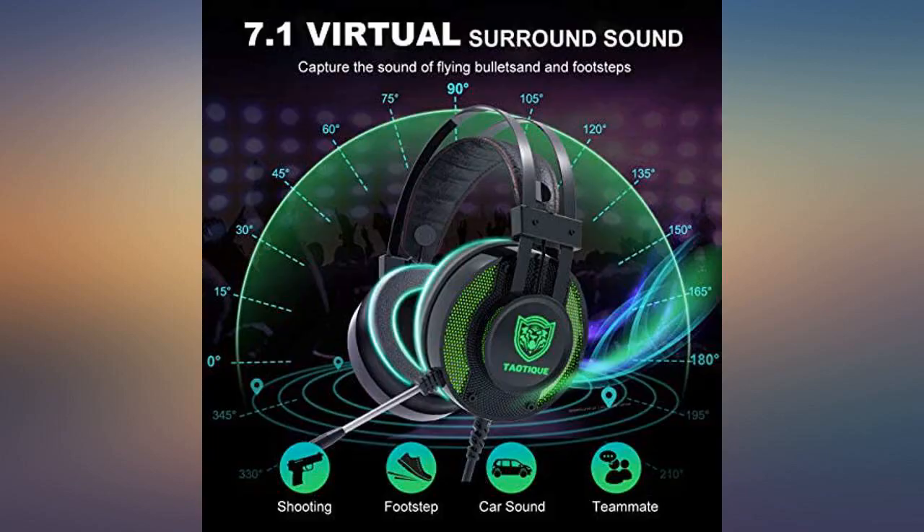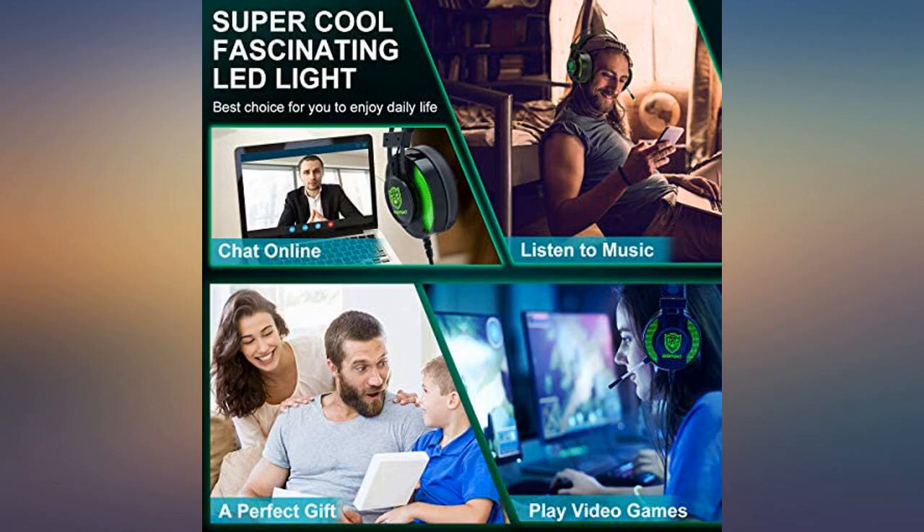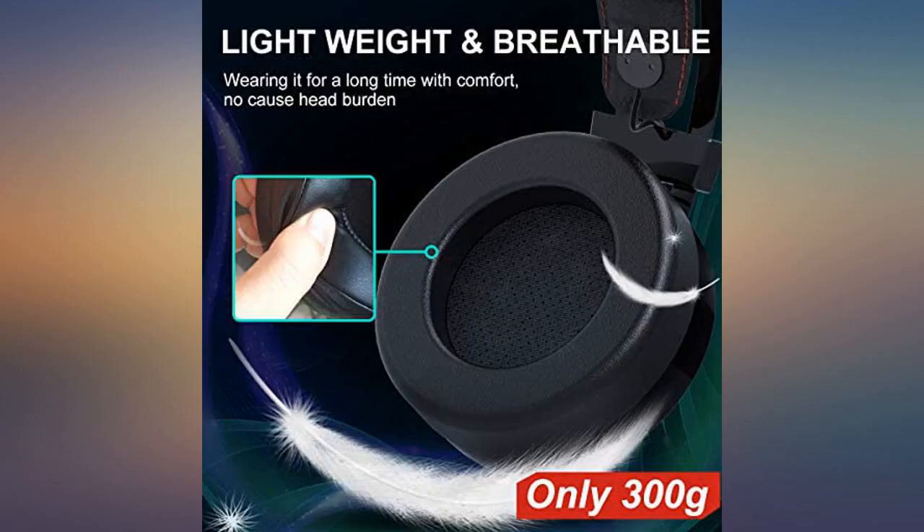I would highly recommend this product to anyone who wants to play multiplayer games and to people who want high quality sound and a long lasting product. Darn good headphones for the price — would recommend for casual gamers who don't want to spend a bunch.